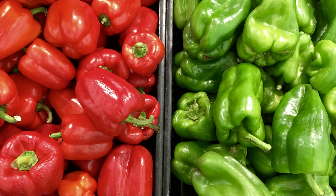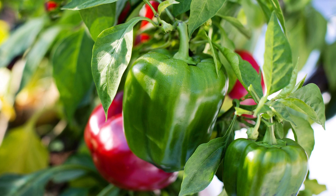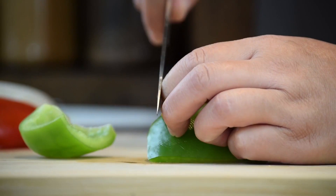Number 3. Red bell peppers are sweeter than green ones because bell peppers sweeten as they ripen. The red bell peppers are actually green bell peppers that have been left on the vine to continue ripening. The red ones also have more than twice the vitamin C of green bell peppers, but the green bell peppers produce the strongest good smell when cooking.